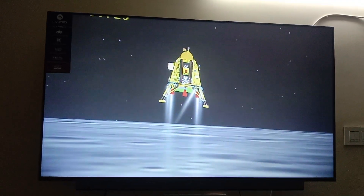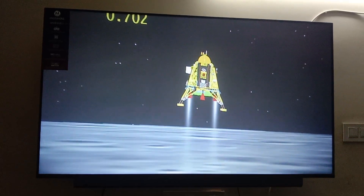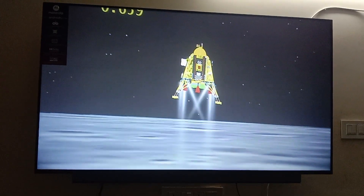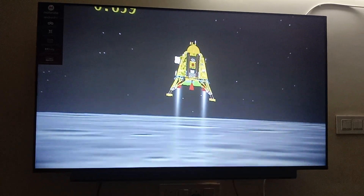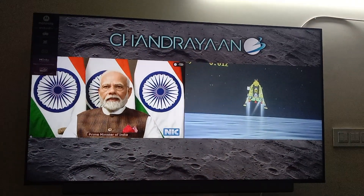When approaching the lunar surface, you can see on your screen that the lander's height is being reduced. We are just on the landing side and its height is about 600 meters.